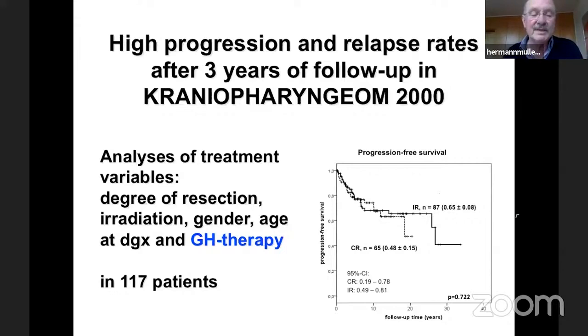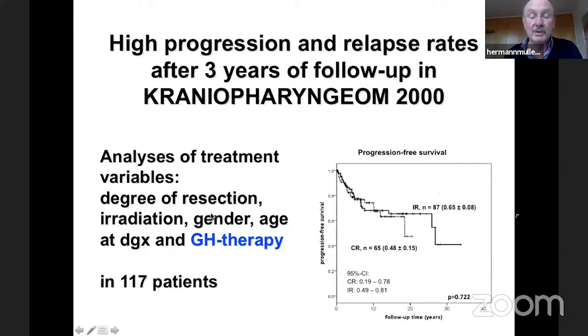An important question concerns the influence of growth hormone substitution, especially given frequent progression and relapse events in the first three years. We analyzed treatment variables including growth hormone therapy on progression-free survival in 170 patients. We were relieved to find that growth hormone substitution had no significant effect on progression rates in a COX regression multivariable analysis.